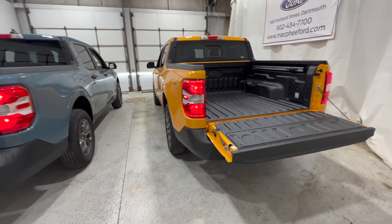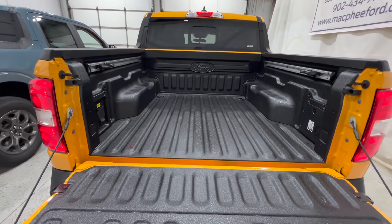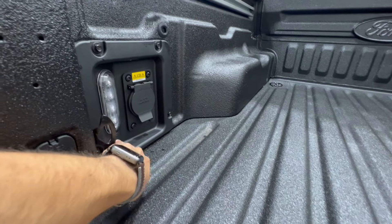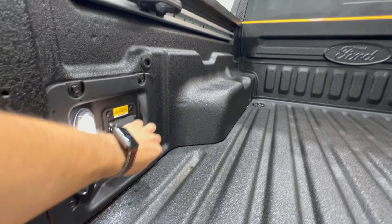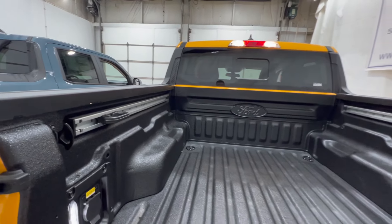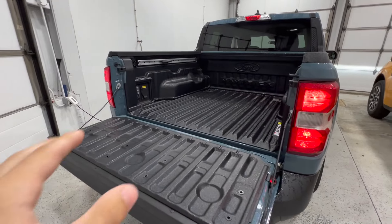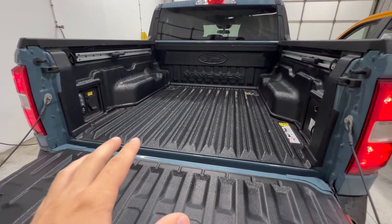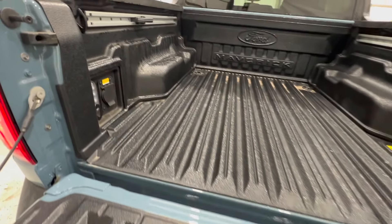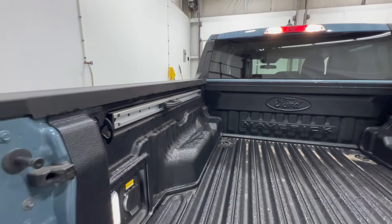Popping the tailgate down on both — starting on the Lariat, we do have the spray-in bed liner, which comes with the luxury package. We also get box lighting, an inverter outlet, and the cleat system with multiple tie-down points. Moving over to the XLT, which has the premium package with a drop-in liner — you can option a spray-in if you'd like — we also get LED box lighting and the inverter outlet with the cleat system.